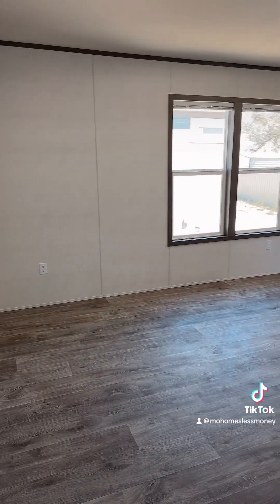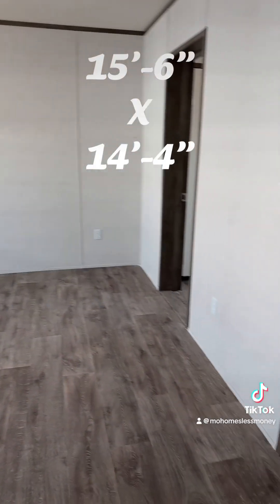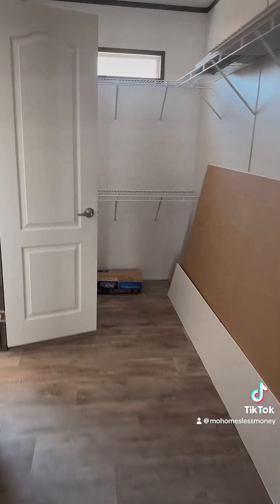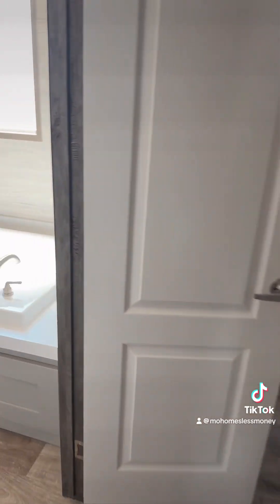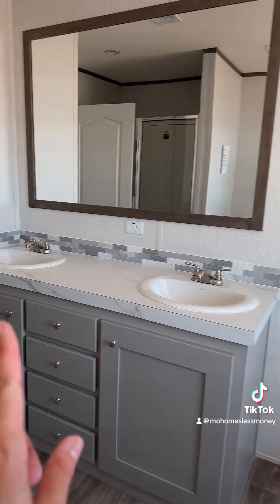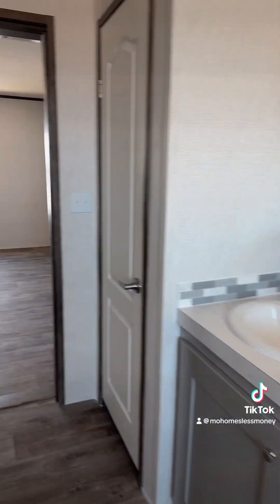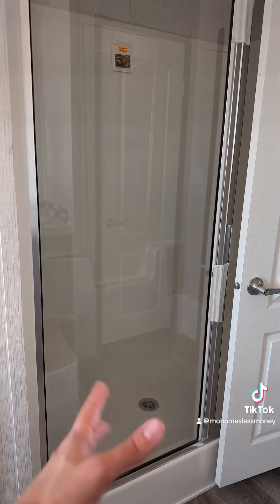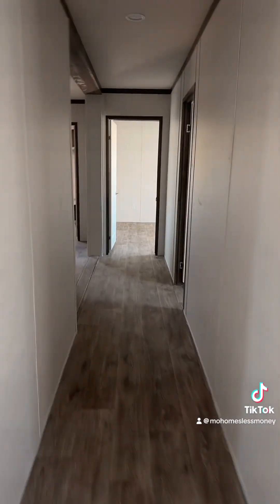It has one of the biggest primary suite options as far as square footage and walk-in closet, and a beautiful glamour bath, which is a soaking tub, two sinks, and a separate 60-inch walk-in shower. Nice wide hallways.